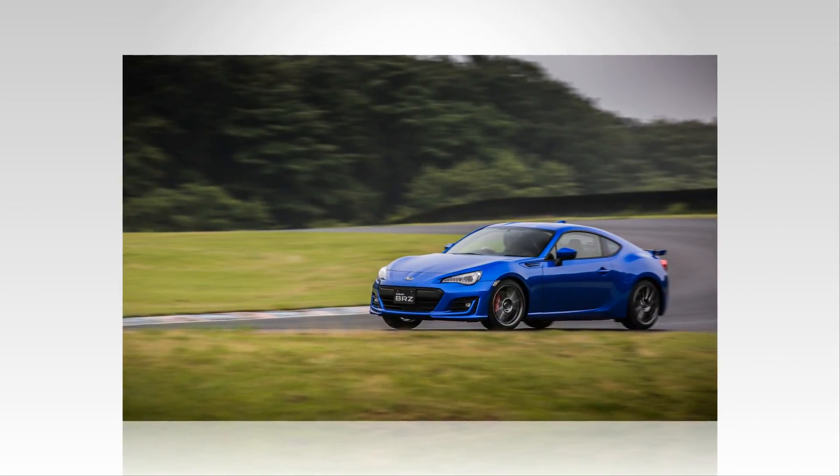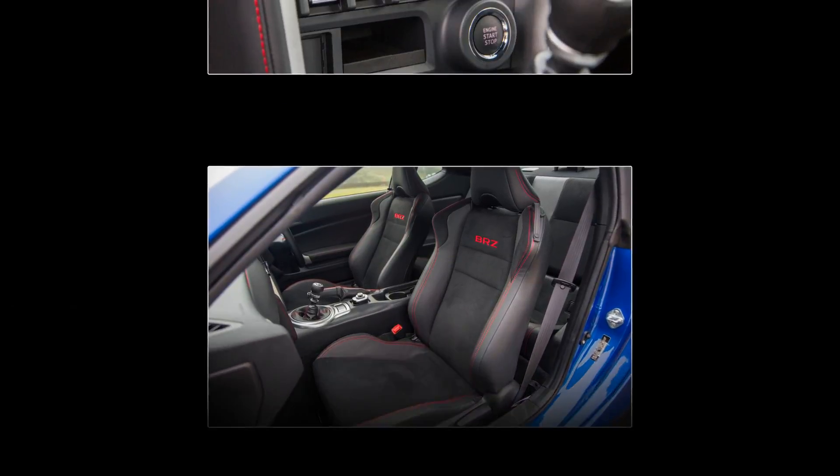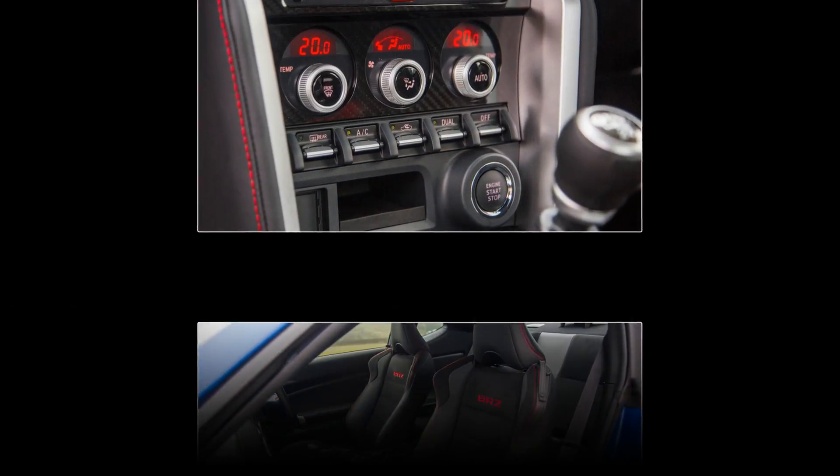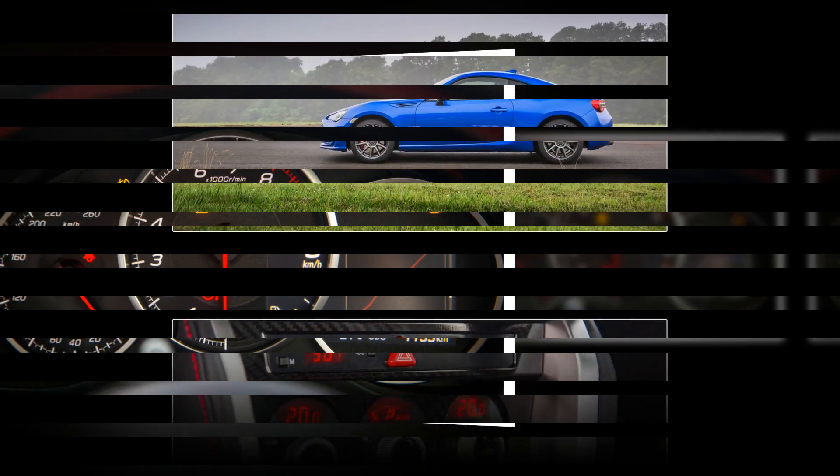The stiffer front end delivers a more prompt apex-hunting turn into corners. Revised tuning of the electrically-assisted power steering system provides a more linear response between on-center and full lock.